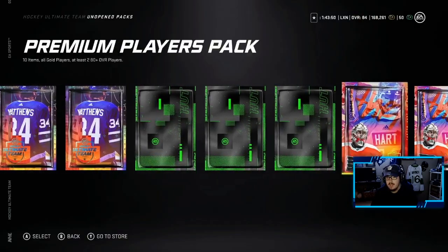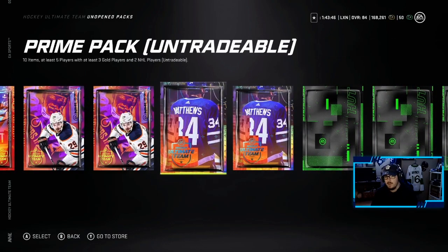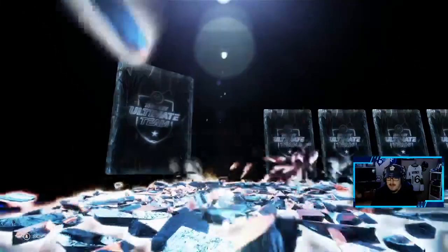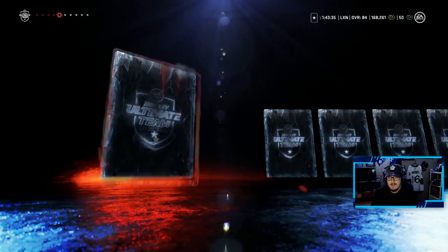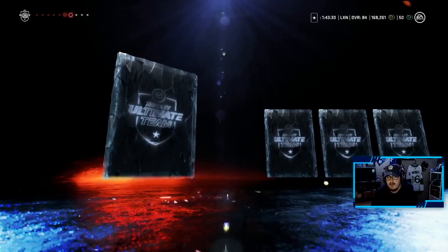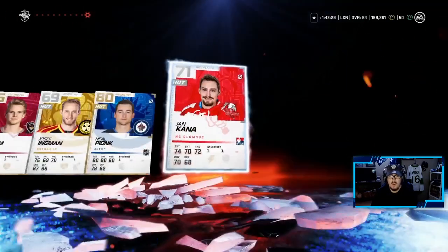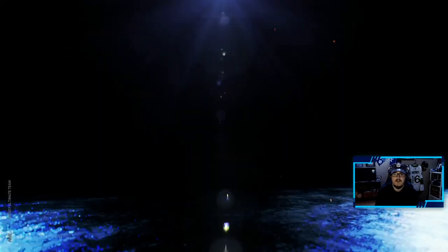Prime Pack, then Premium Players Pack, then Jumbo NHL Players — we'll start with the Prime ones. Matthews is on the cover. Not the greatest pack, but a pack is a pack. I think our best pull so far is an 81, so if we can top that, that'd obviously be great. I don't expect anything from these Prime Packs — Prime Packs, I know my packs in NHL, I've opened a fair bit.